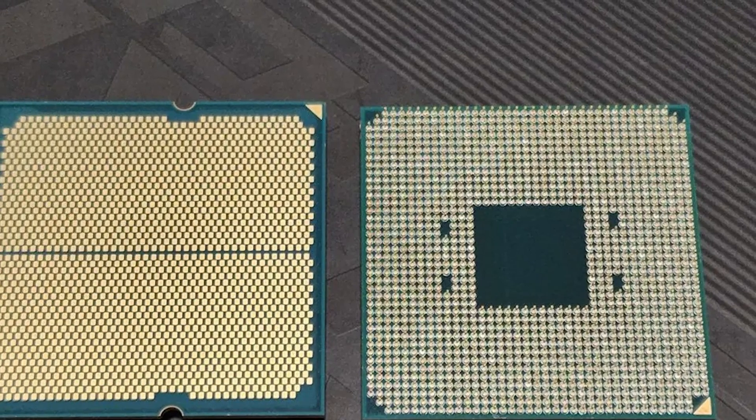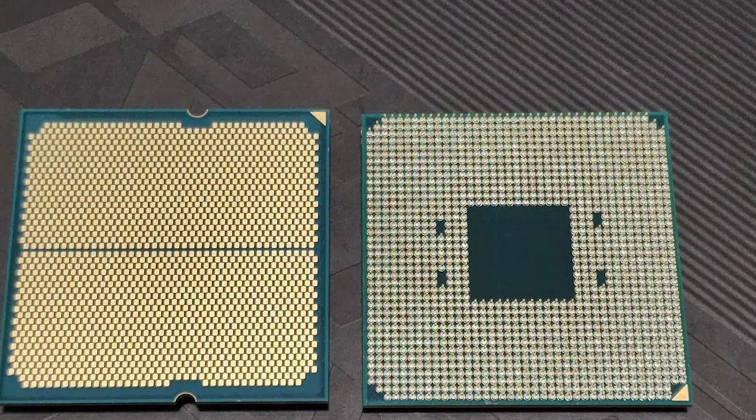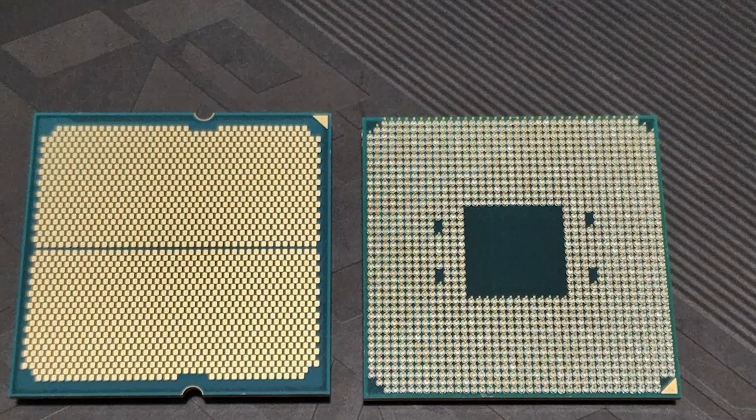We are almost wrapping up. These are the common differences between these two CPUs. Hope you liked this video — please comment, share, and subscribe to this channel for more videos.